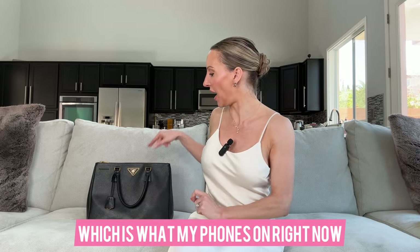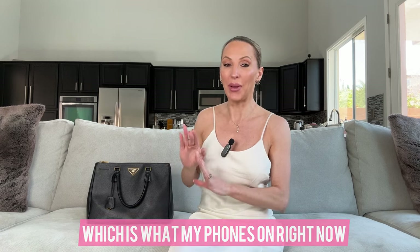So obviously I have my phone which I'm recording on. I normally have my tripod too, which is why I have kind of this size tote bag, because it fits a lot of things which I love about it.